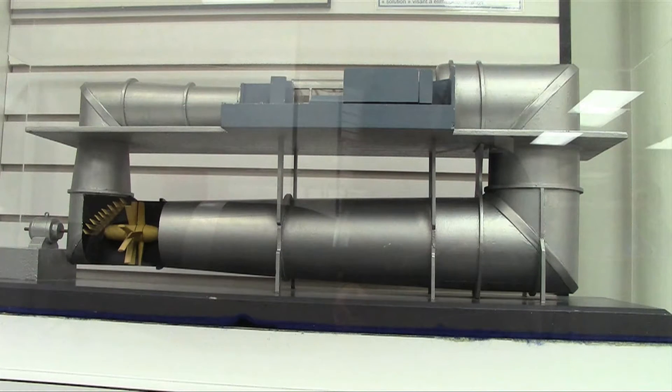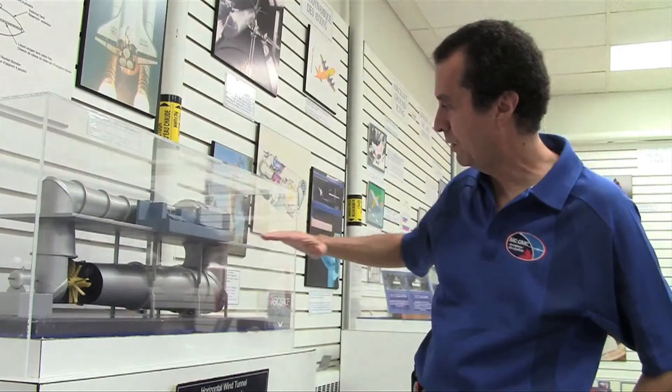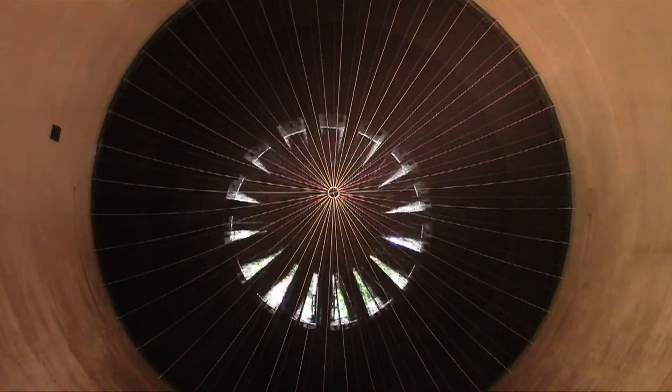Most wind tunnels are what they refer to as closed circuit — a big U-shaped circuit where there's a fan and a test section and the air just continuously goes around in a circle. The beauty of an open circuit wind tunnel like we have is that in the winter time we just run it and it sucks in cold air and allows us to do icing. A closed circuit wind tunnel, you can't do that.